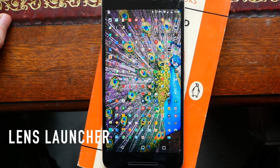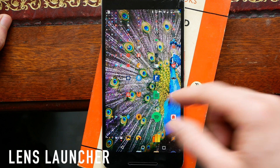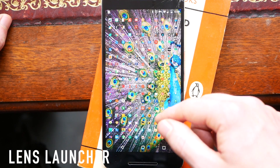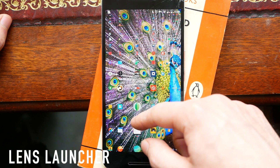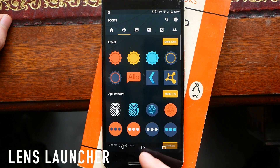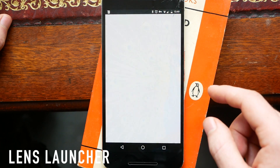Next up we have Lens Launcher, and this is probably the most minimal home screen you can use. It completely does away with widgets, folders, or anything like that, and just gives you an expanded grid of every single app installed on your phone. When you scroll over them it expands the icon so you can see exactly what you're aiming for. I'm not a huge fan personally — I don't think it looks aesthetically particularly pleasing and I do find it's not always as easy as you'd expect to get straight to the app you want.